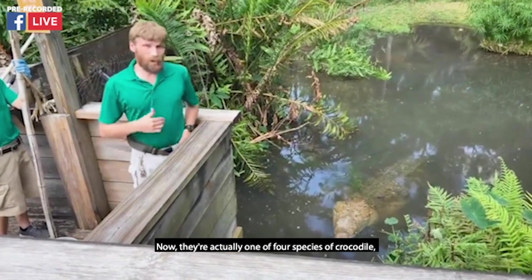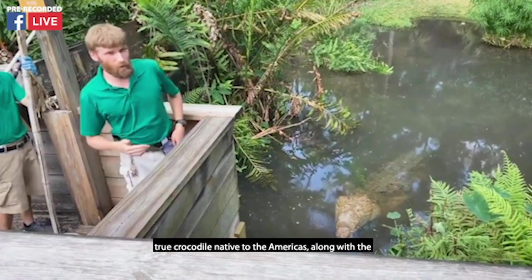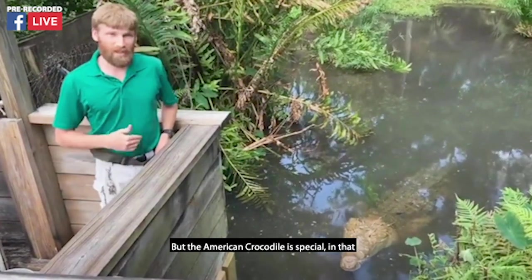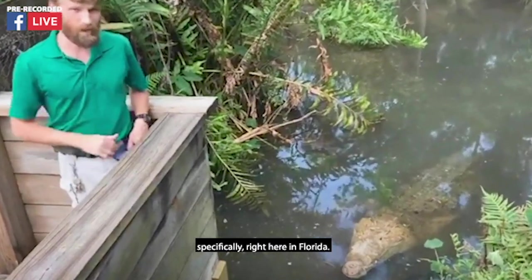They are actually one of four species of true crocodile native to the Americas, along with the Orinoco crocodile, the Cuban crocodile, and the Morlitz crocodile. But the American crocodile is special in that it is the only one that you will find here in North America, specifically right here in Florida.